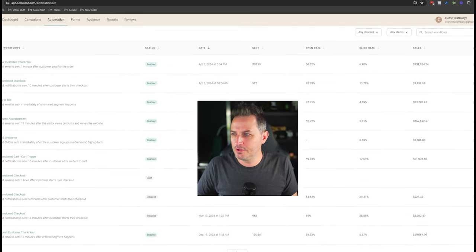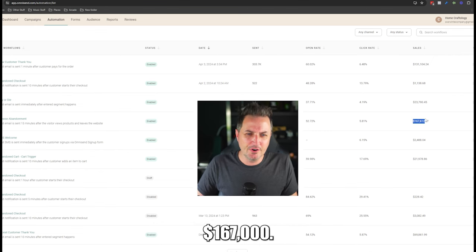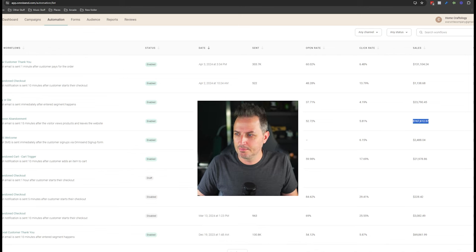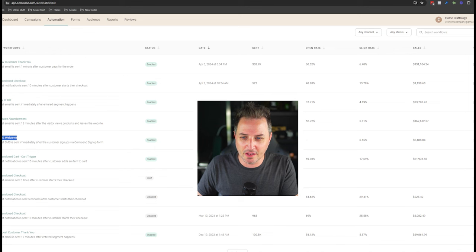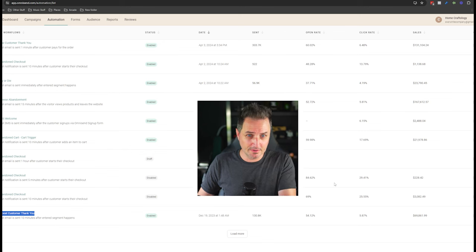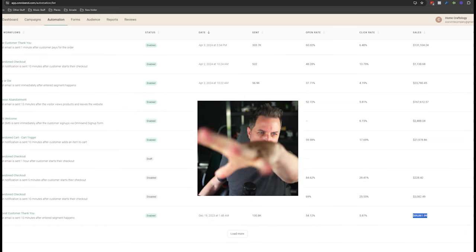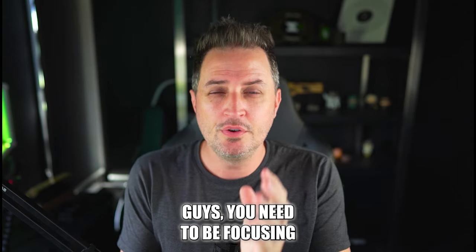Just to show you — here are my automations. My new customer thank-you flow: $131,000. Abandoned checkout: $1,000 — though there's a new automation running, so that's why it's low. My welcome series: $23,000. Browse abandonment — something very few of you are running: $167,000. My SMS welcome series: $2,500. Abandoned cart: $22,000. And my repeat customer thank-you — not just the new customer thank-you — $70,000. Guys, you need to be focusing on emails more than anything else, more than Facebook ads, more than website copy. Emails, emails, emails.